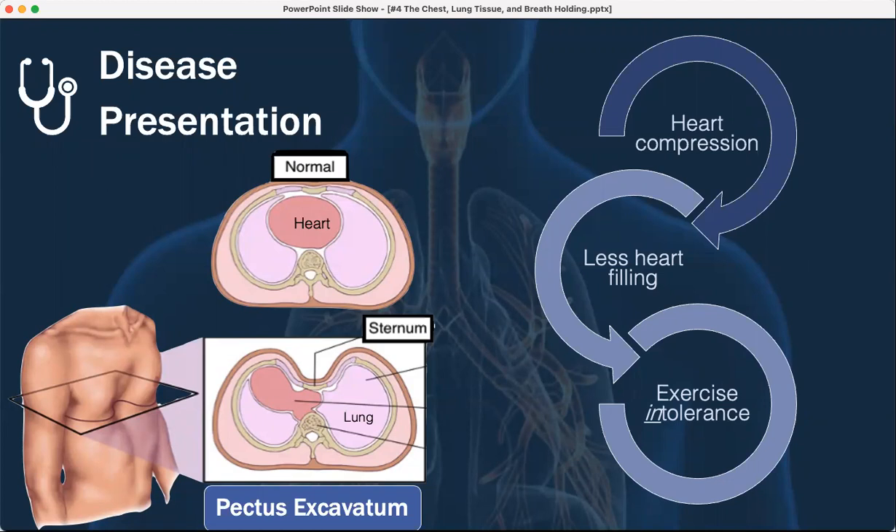This patient has what's called pectus excavatum. Pectus means bird, so bird chest — we've got kind of like an excavator, caved-in chest. It ends up pressing down on the heart, so the heart has less filling, decreased blood volume, less exercise tolerance, and a potential drop in blood pressure.